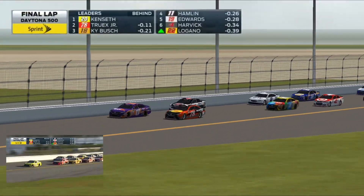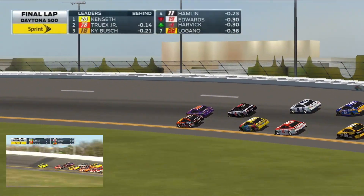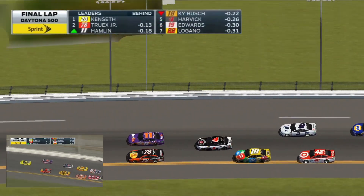He's getting a big push. He's coming. He's up to second. Hamlin to second.